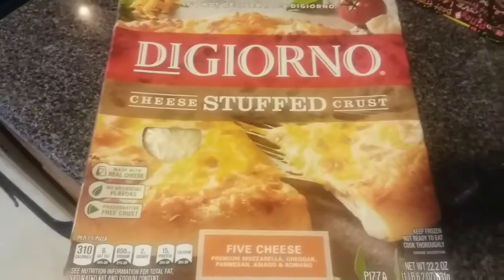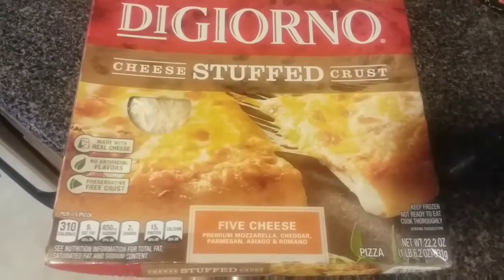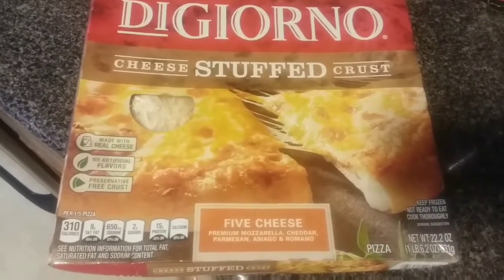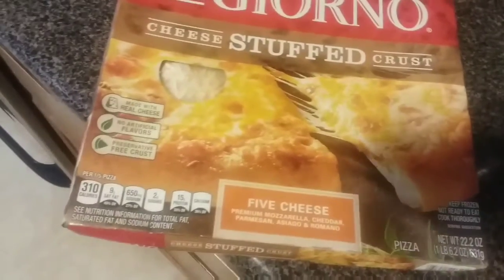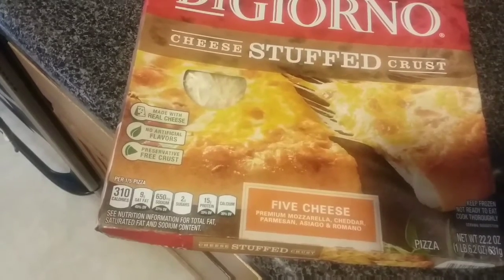Then we got this DiGiorno cheese stuffed crust five cheese pizza for my husband and I. This has mozzarella, cheddar, Parmesan, Asiago, and Romano cheese — it's a 22.2 ounce pizza. This pizza was $7.49, which is pretty expensive actually, but you know.